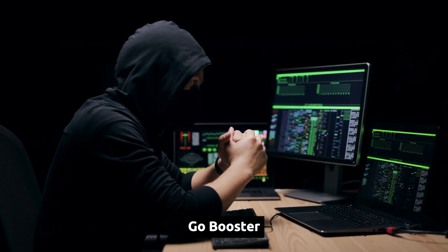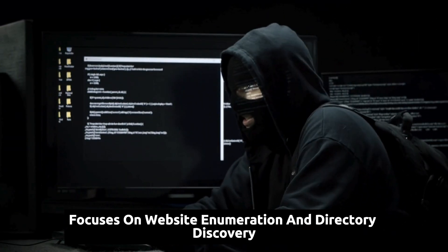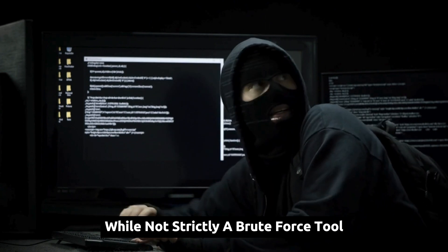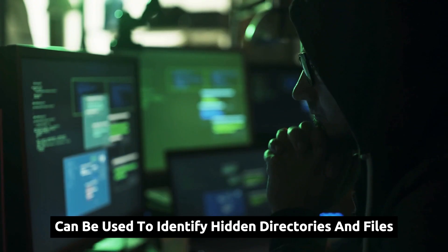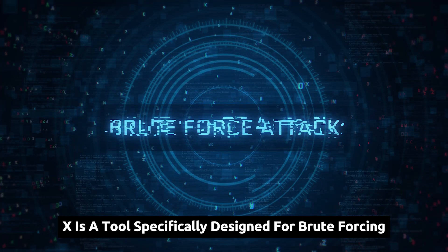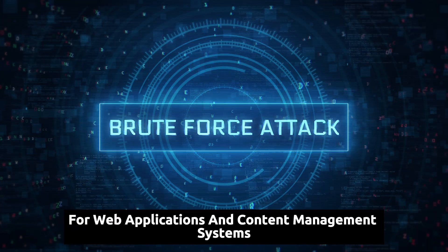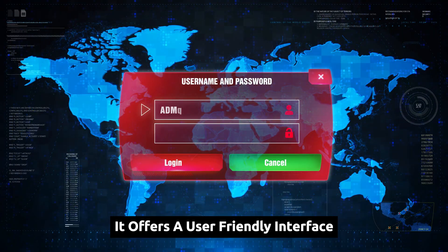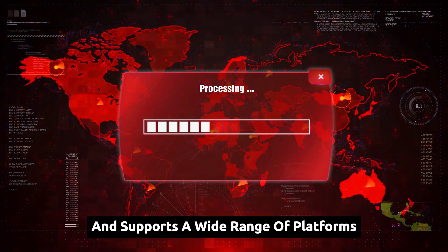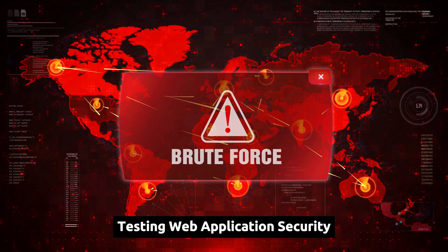GoBuster, another powerful tool in the Kali Linux arsenal, focuses on website enumeration and directory discovery. While not strictly a brute force tool, GoBuster can be used to identify hidden directories and files on a web server. BruteX is a tool specifically designed for brute forcing login credentials for web applications and content management systems. It offers a user-friendly interface and supports a wide range of platforms, making it a popular choice for security professionals testing web application security.